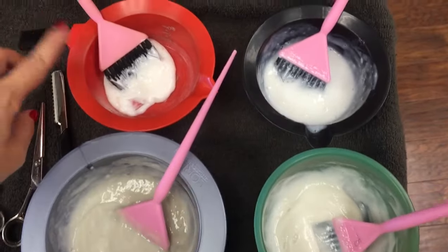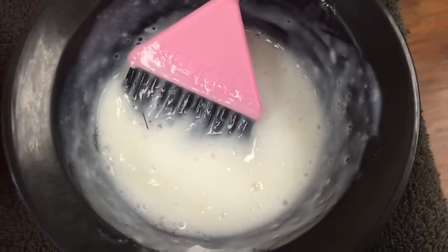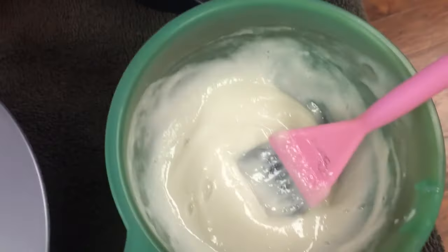We got our colors here — we have some conditioner for her blonde pieces right here to keep them so we don't put any enlightener on it, and then we got our clear right here for her ends to brighten them up and just get shine, and then we got our base color.